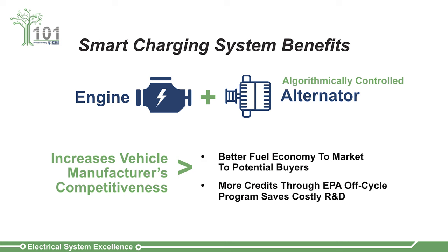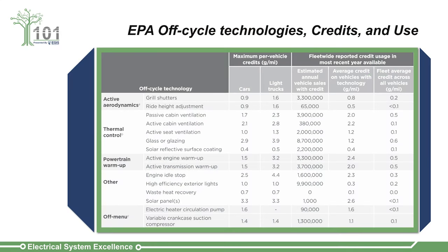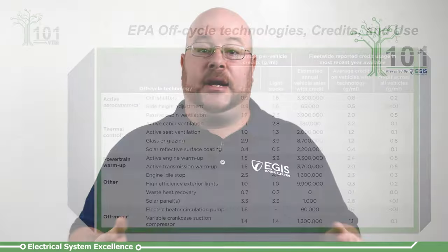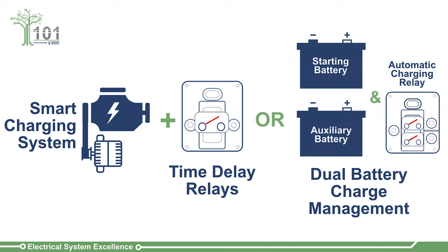Improved fuel economy is critical for fleets while also meeting current and future EPA standards through the off-cycle credit program. This EPA program allows automakers to bypass emissions reductions in exchange for researching new technologies that may reduce emissions, which in turn can increase a manufacturer vehicle's competitiveness. Ensuring electrical system components operate effectively within these new design parameters can be challenging, especially for systems where battery discharge protection is employed with time delay relays or when dual battery applications are utilized and a need for automatic battery charge management across the starting and auxiliary batteries is needed.